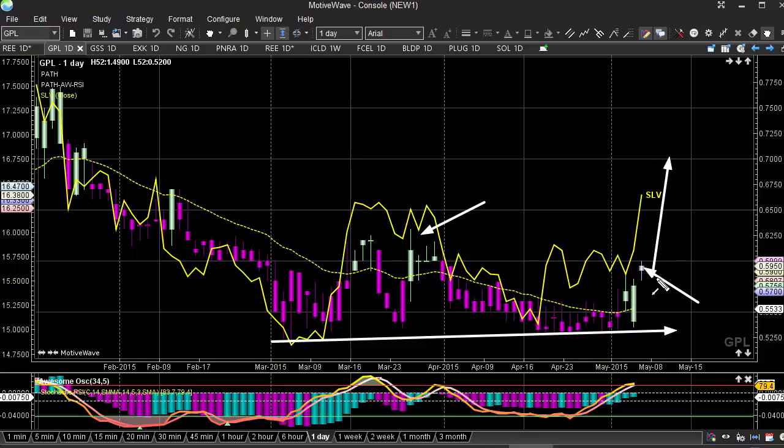We need to see a break over 61 cents. I think that's initial resistance, and any break there I think we see this extend much further.